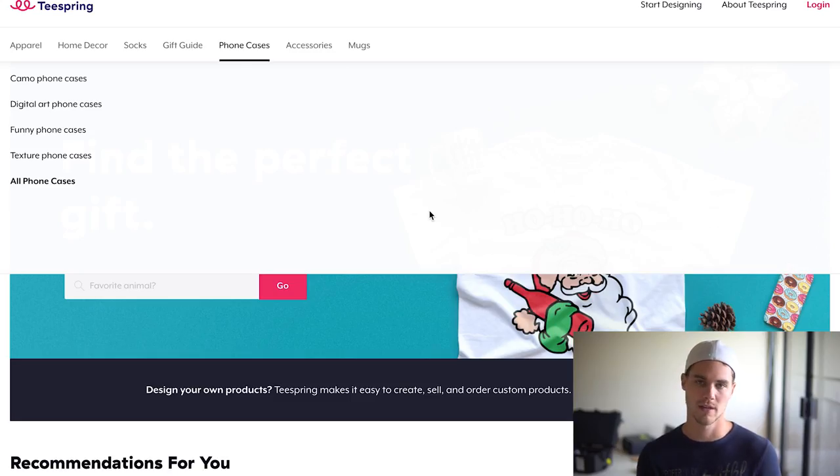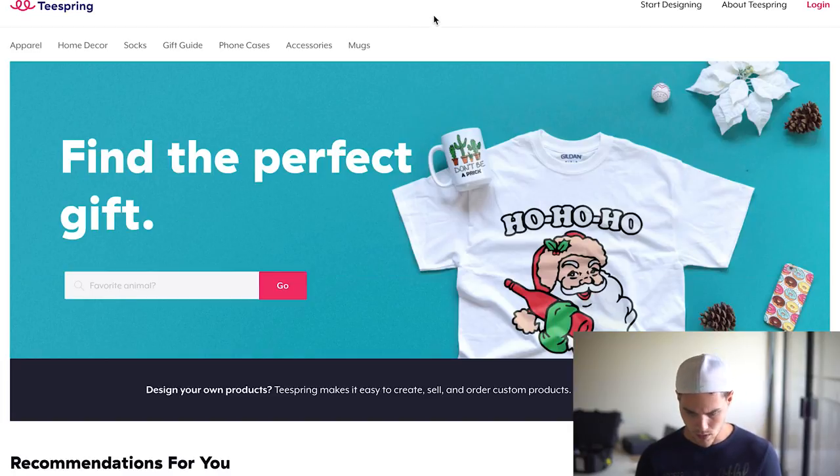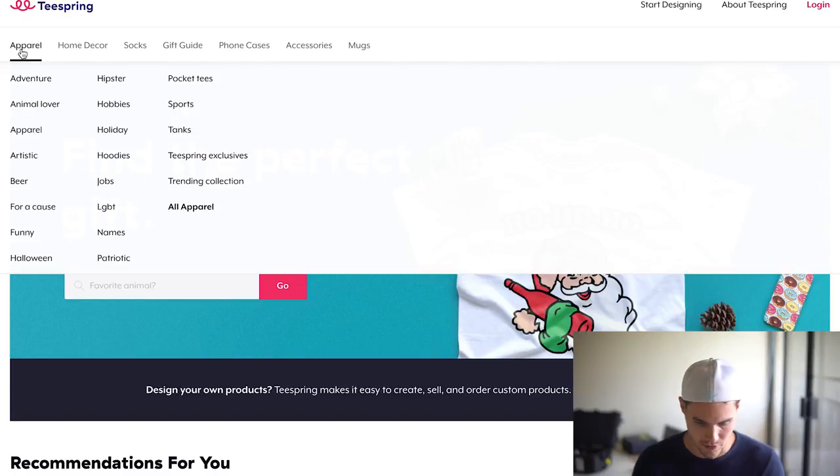The first thing that I like to do is go to a couple different websites to get ideas and get the creative juices flowing for niches. One of them is Teespring, and actually most of these websites I use are custom t-shirt websites. The reason why is because a lot of times people make t-shirts that are either funny or they're based on a certain niche. So I go over to apparel and you can see the different niches they show here.